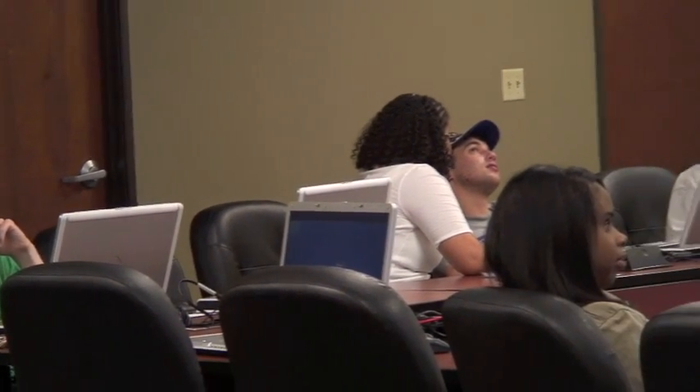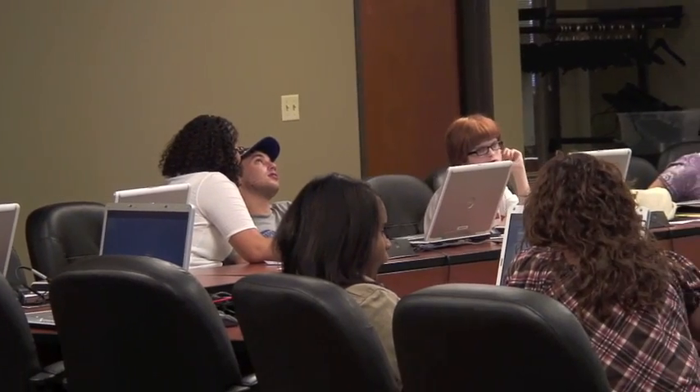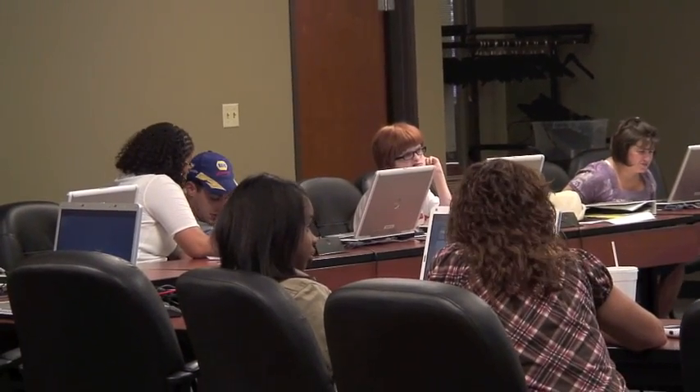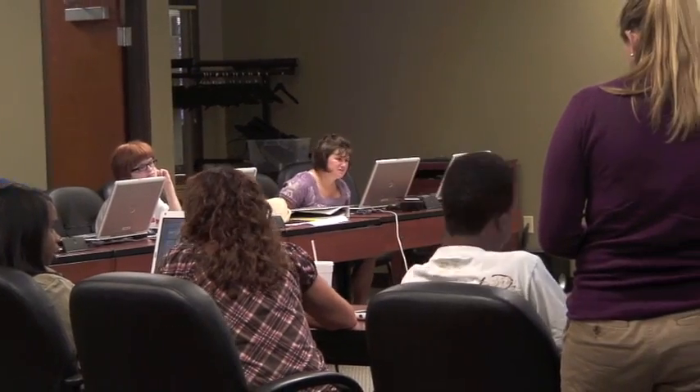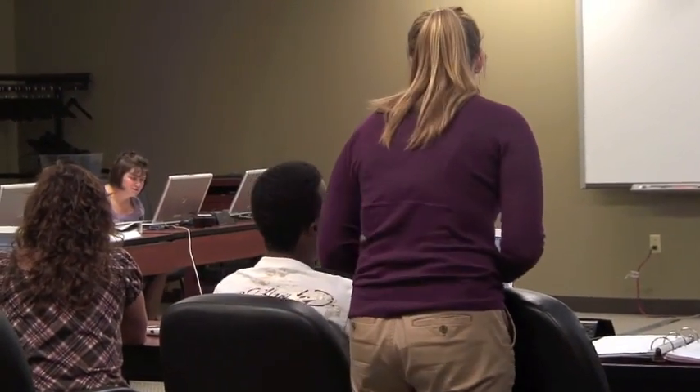During the program, students will receive job readiness skills, including filling out job applications, writing a resume, and participating in mock interviews. Other services by STEP include housing and recreation at the Indiana School for the Blind and Visually Impaired.